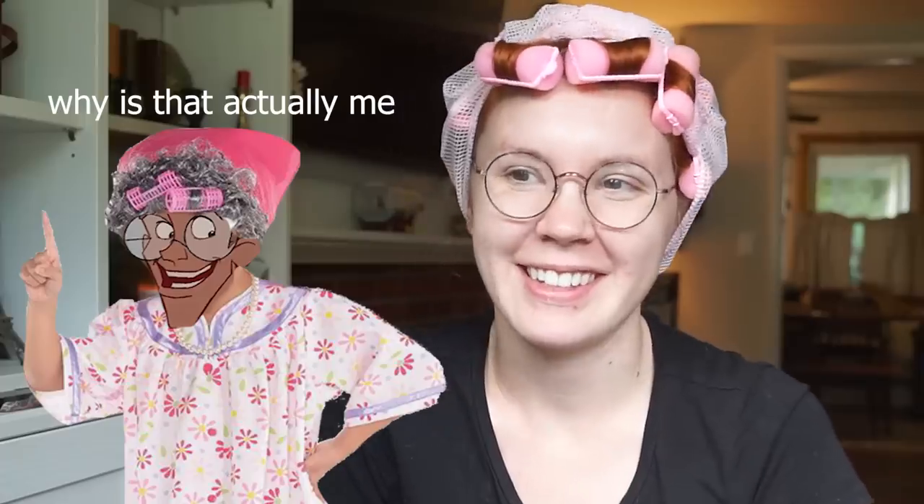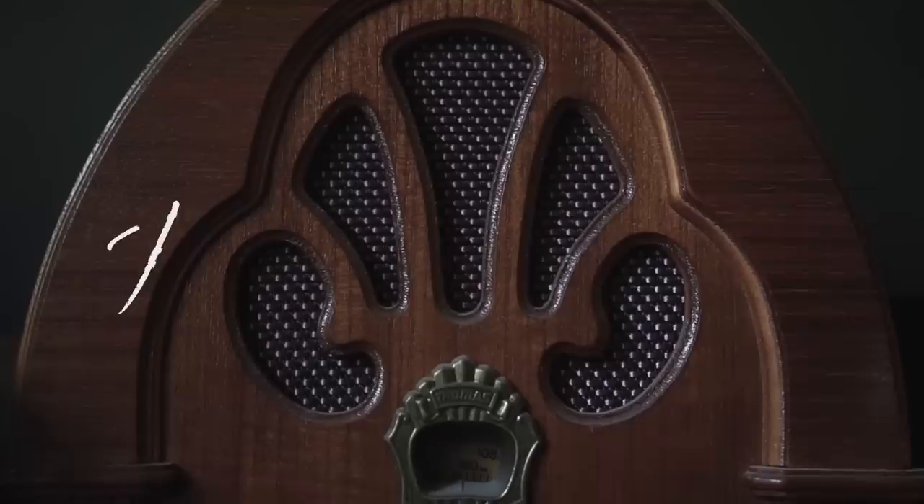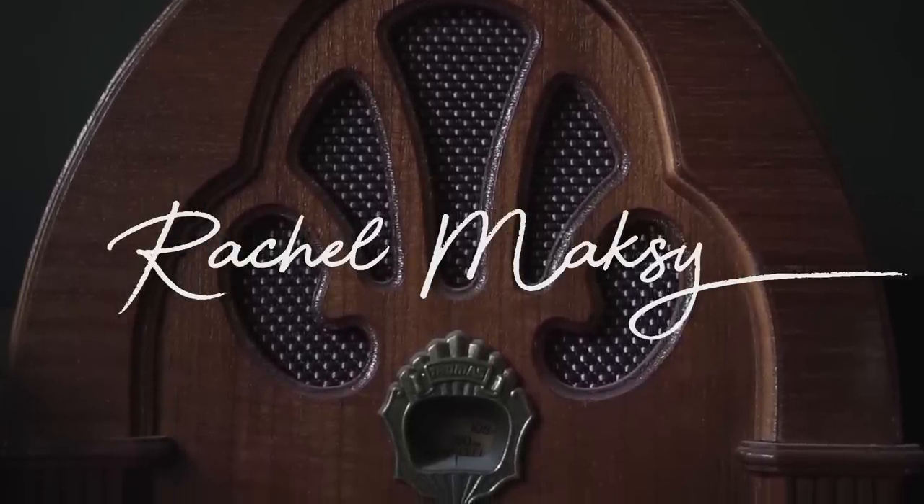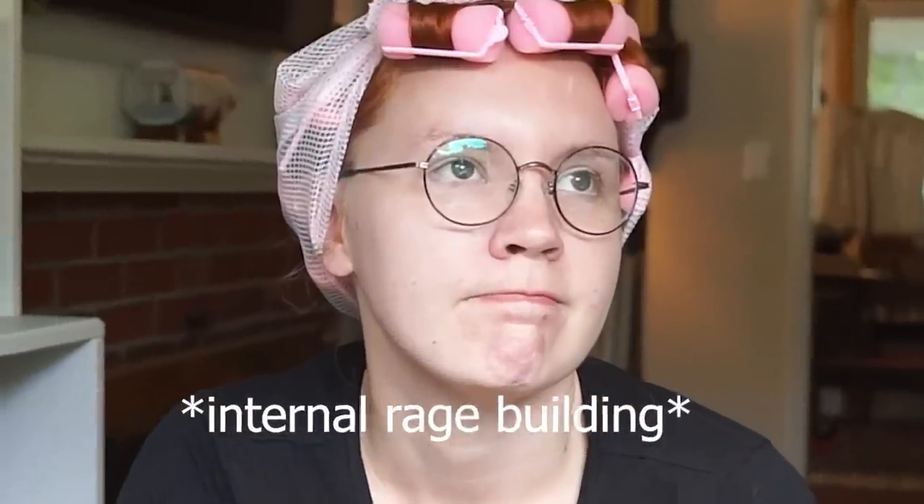Wow, look like Milo Thatch's grandma. My neighbors are having housework or yard work done right now, so you may just continuously hear the rumbling of a truck. Hello. Hi.